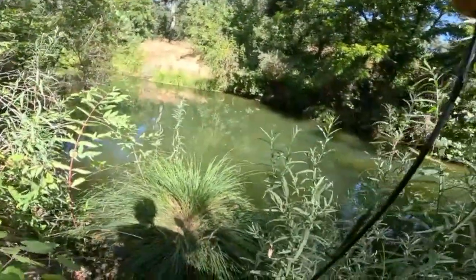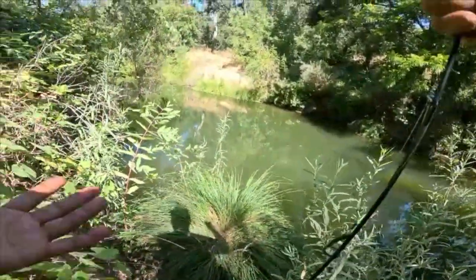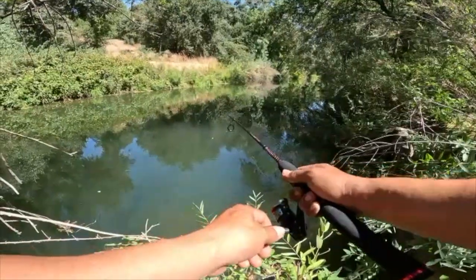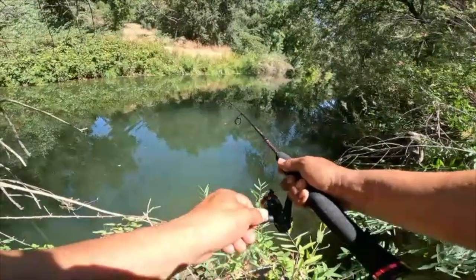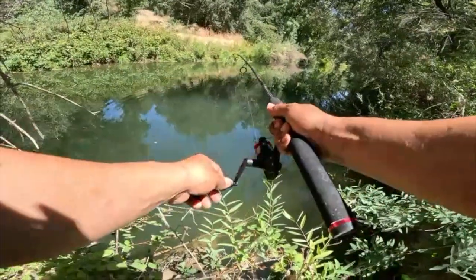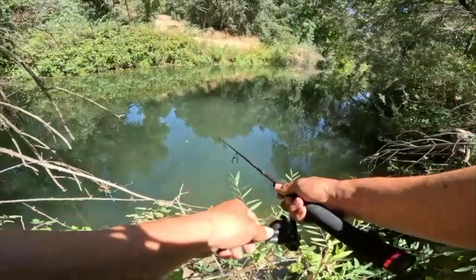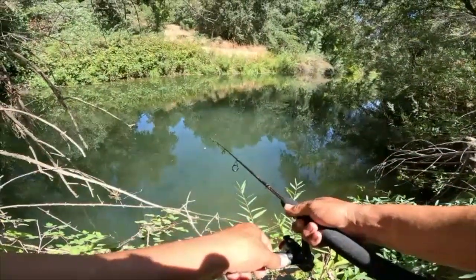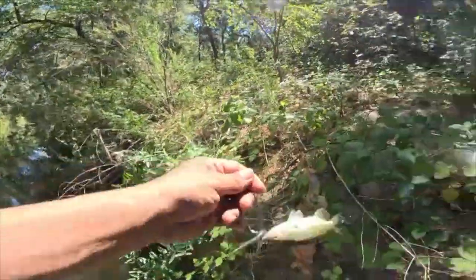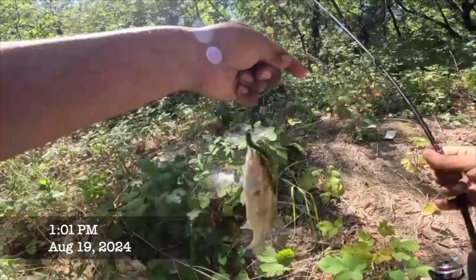Soft landing, soft landing — halfway in the grass, there you go. Come on fish, come on fish, move one more time, come on. There we go! Yes! Damn, we're on a little drop there guys.